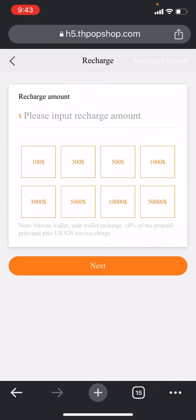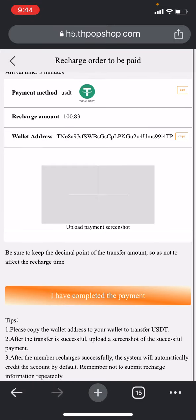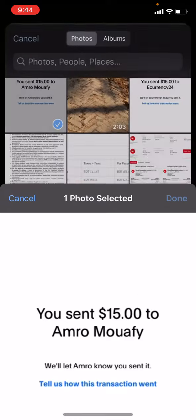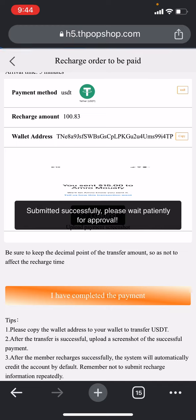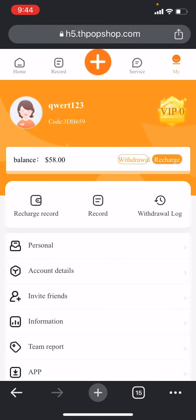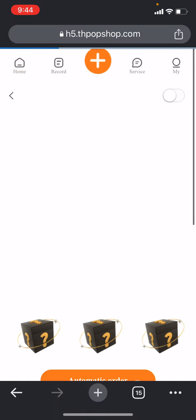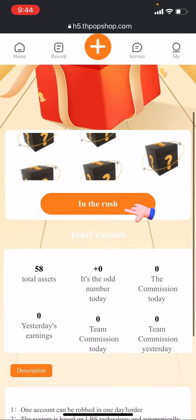If you click on 'I have completed the payment' you can upload an image here. For example I'm uploading an image like this, clicking 'I have completed the payment' and the submission is successful. Once it's done they will review and add the balance. Once the balance is added, you can go to the home section and click on 'automatic order' to get automatic orders generated.